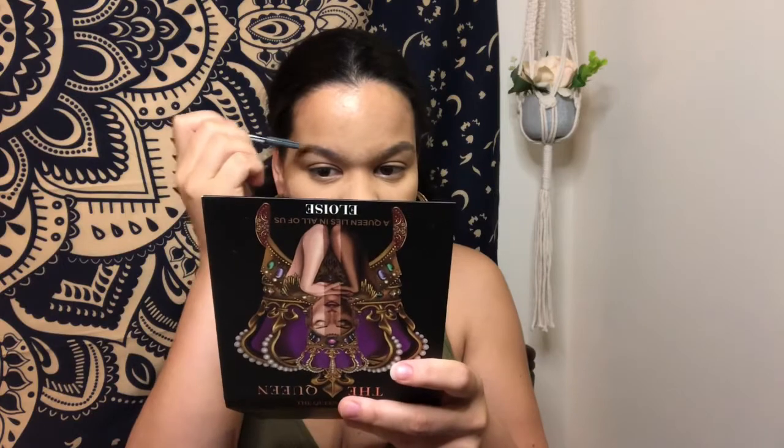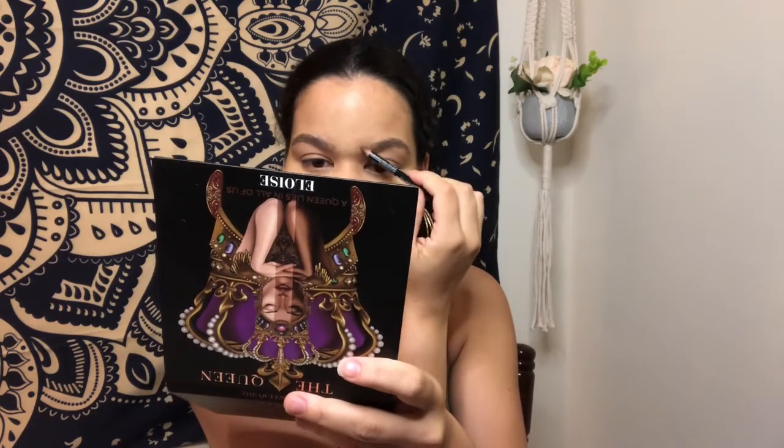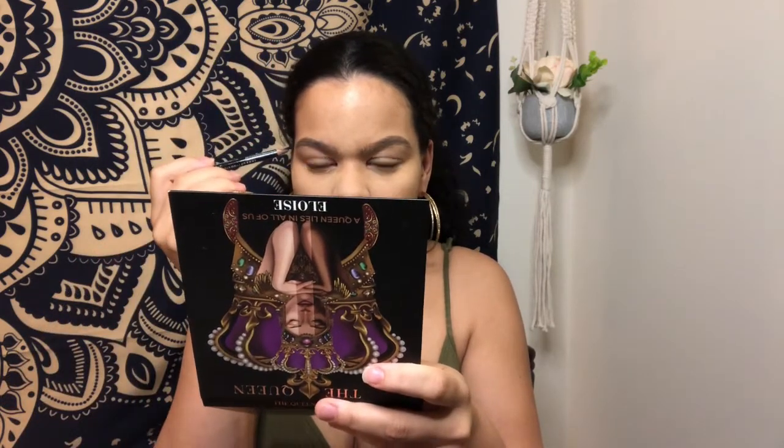I just looked in a bigger mirror and the foundation doesn't seem to be too far off from my actual skin tone, so we're gonna work with it. In the next Boxy Charm box that comes, I'm pretty sure there's a brow kit, so I'm excited because I'm tired of using this pencil and I want to try something new. It's not like I need a brow kit because I have eyebrows that kind of fill in on their own, but it would be nice to try a different product because I've been using this pencil for years.